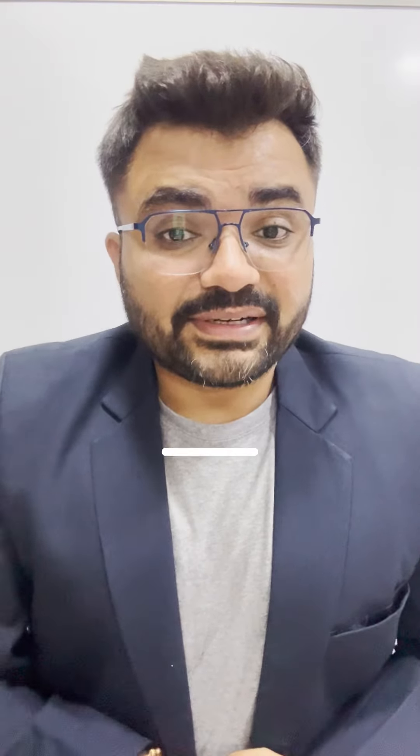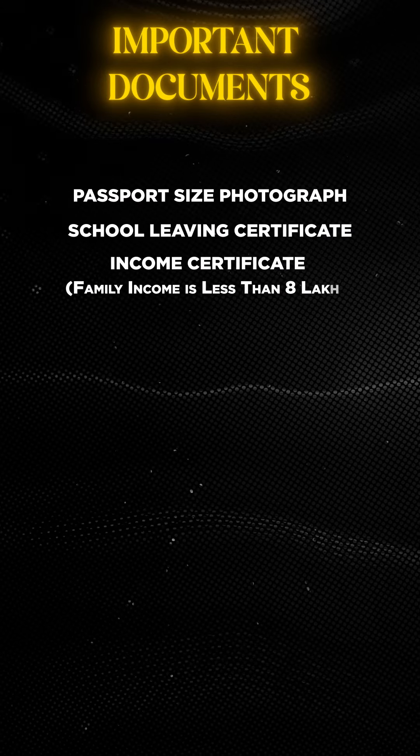The important documents required are: first, a passport size photo, a school leaving certificate, an income certificate, a domicile certificate, a tuition fee receipt, and family income details. The income certificate should be dated 1st April 2022 or later.